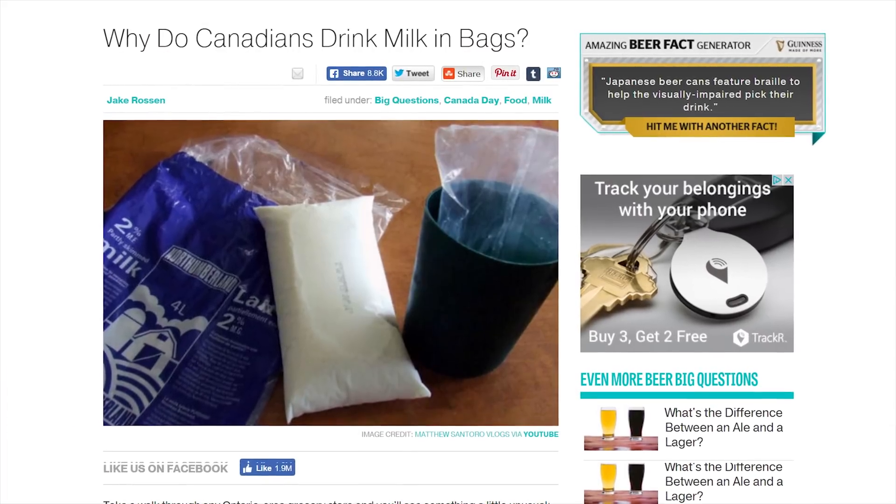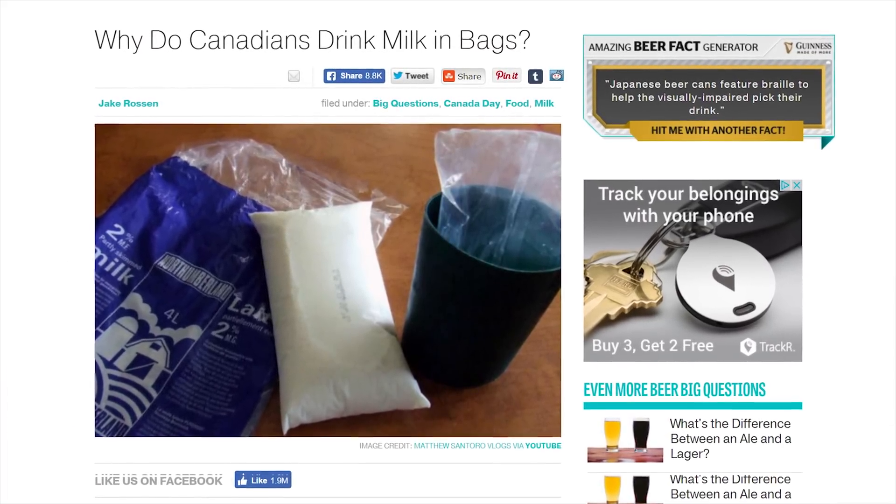No word though on when liquid drives might hit the market, or if you'll have to buy them in a bag like those weirdos from eastern Canada already seem to do with milk.